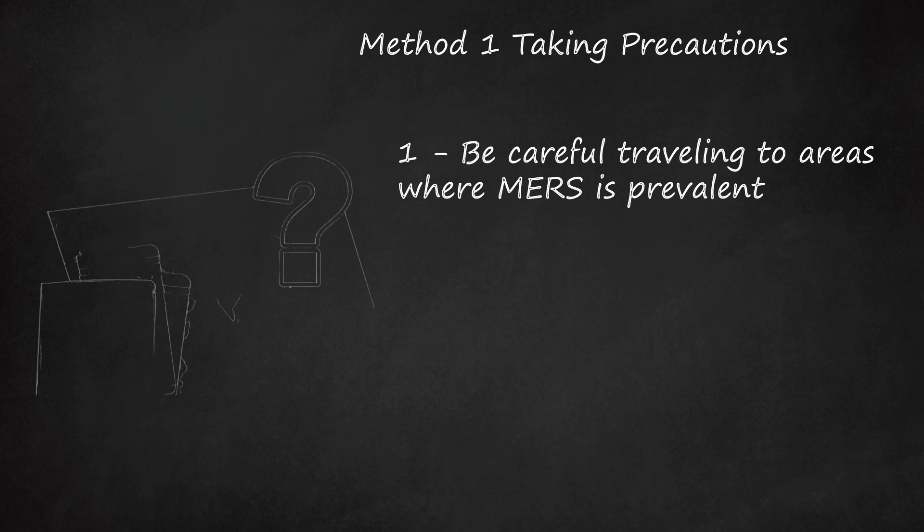Countries that have had higher rates of MERS include Jordan, Oman, Saudi Arabia, Kuwait, Yemen, Lebanon, Qatar, the United Arab Emirates, and Iran.